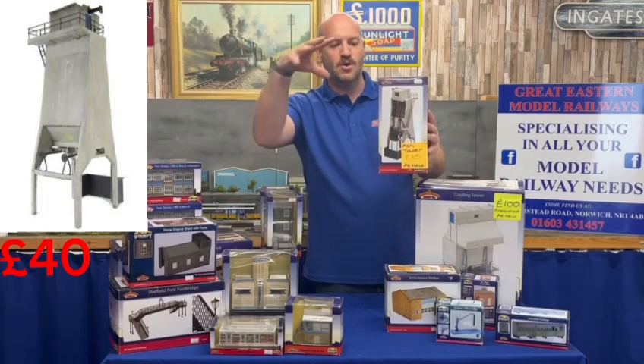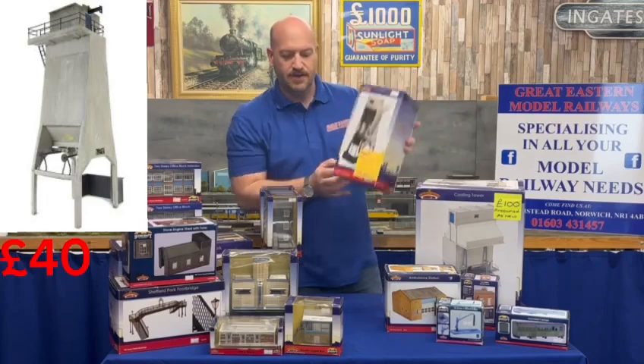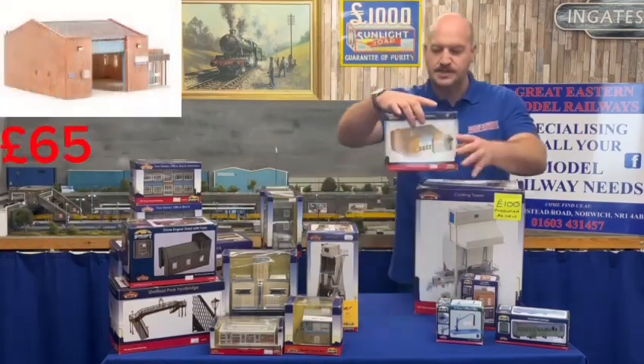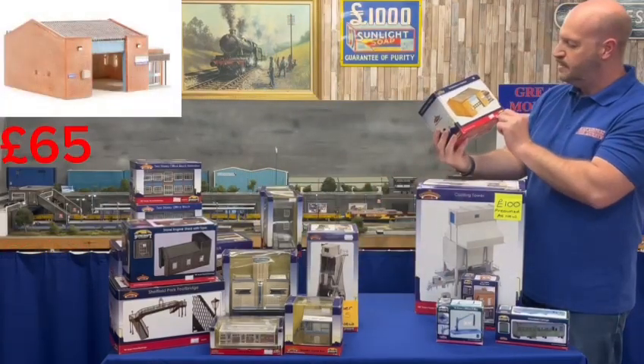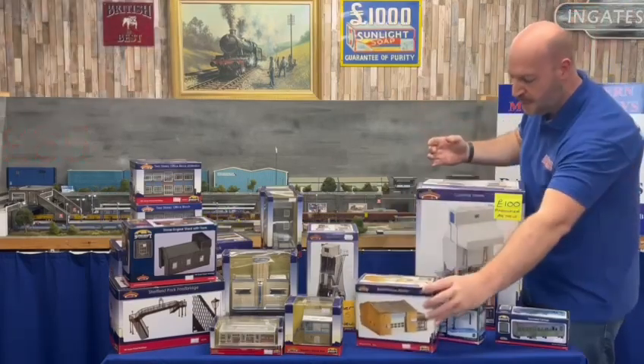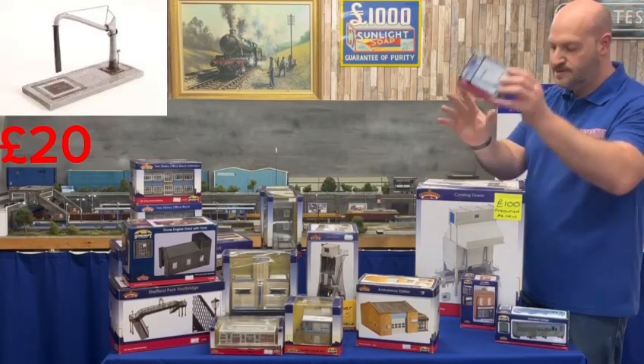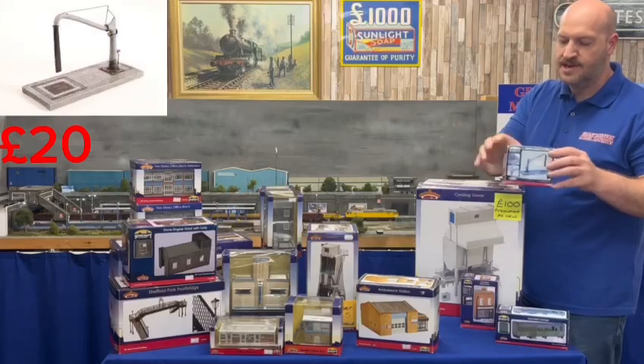We have an ash tower — if you need to store your ash in a tower, that's the place for it — £35. Ambulance station, hopefully you wouldn't need that, is £65, code 44149. Then a Southern Region water crane at £20 — the box is a little bit tatty but it's absolutely mint inside.